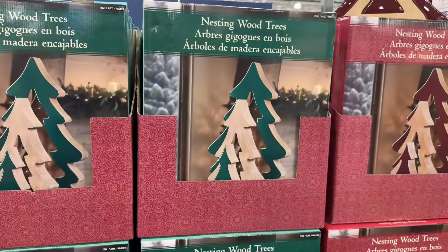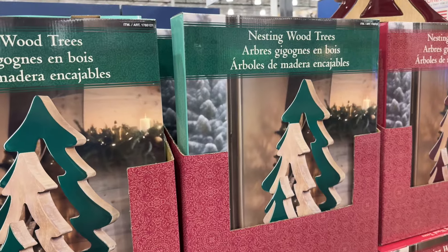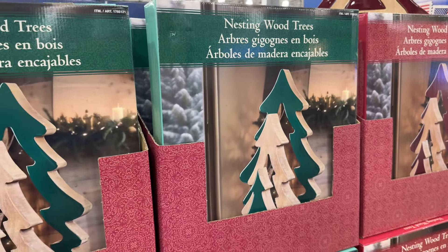They have these nesting wood trees for $14.97 — they're on clearance and it's a set of three.